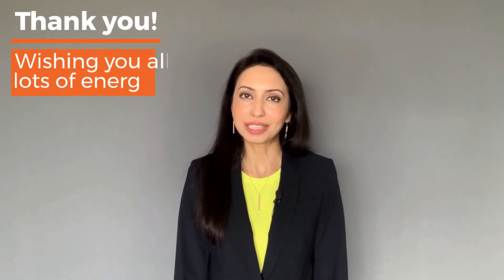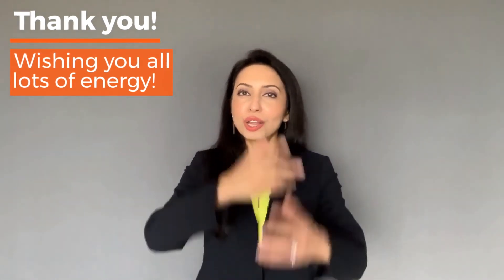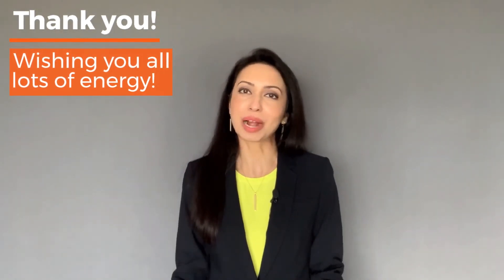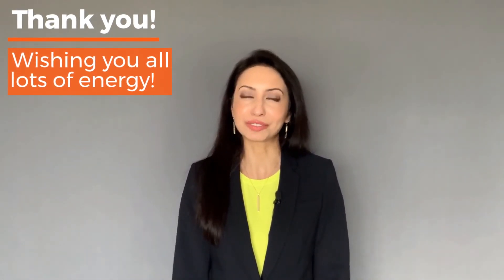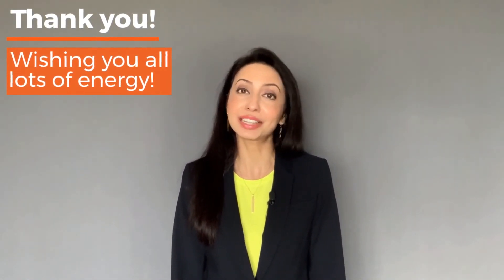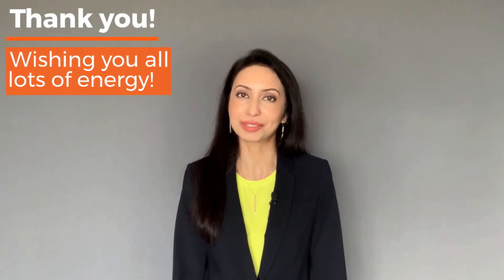Thank you so much for joining me today. It was a pleasure talking all about mitochondria, the energy powerhouses of the cell. Hope you enjoyed the video and please share it with your friends and family. Please subscribe to my YouTube channel and stay tuned for more videos coming soon.